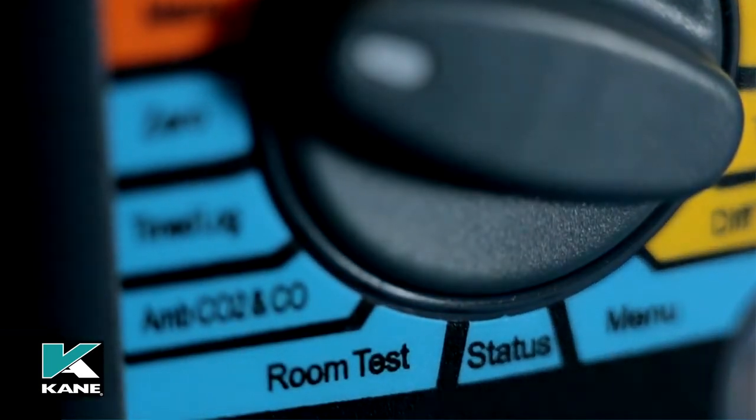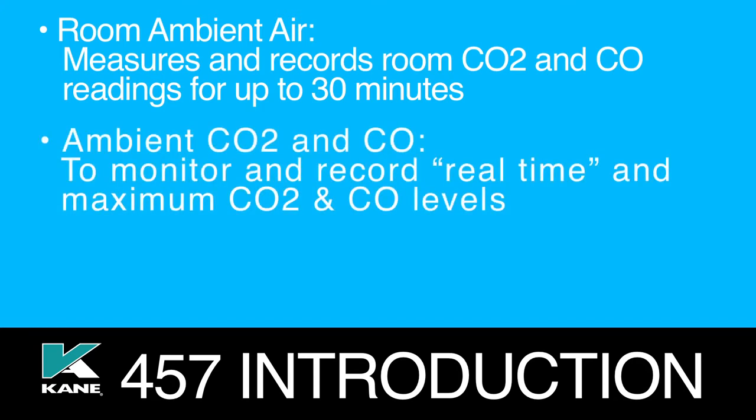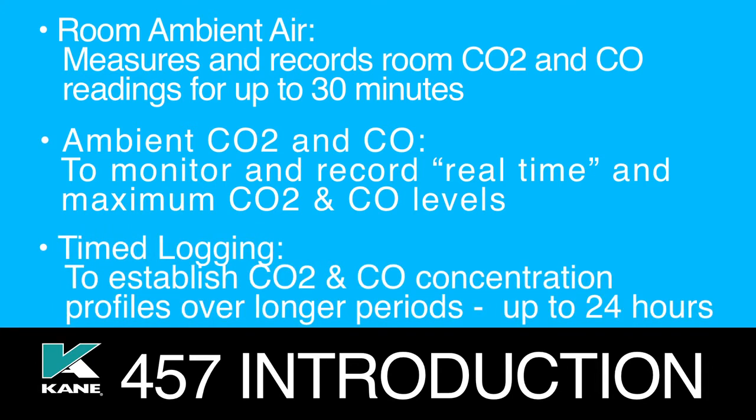Room ambient air: measures and records room CO2 and CO readings for up to 30 minutes. Ambient CO2 and CO: monitors and records real-time and maximum CO2 and CO levels. Timed logging: establishes CO2 and CO concentration profiles over longer periods of up to 24 hours.